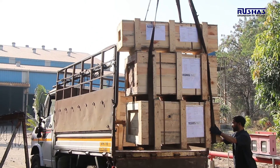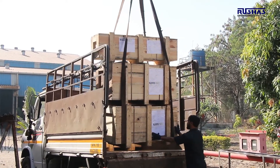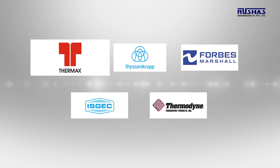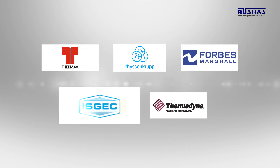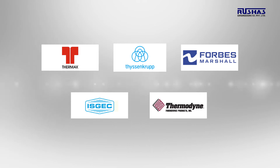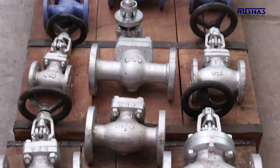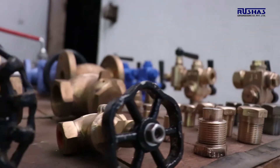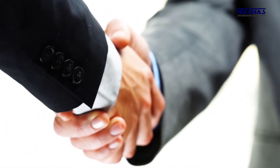Our commitment to quality and timely delivery has earned us a large clientele. We are preferred suppliers of many reputed OEMs like Thermex, ThyssenKrupp, Forbes Marshall, ISG EC, and Thermodyne. Our exhaustive experience in design and manufacturing of various castings and valves, price consistency, timely delivery without compromising on quality, and our spirit of partnership makes us the best choice for our clients.